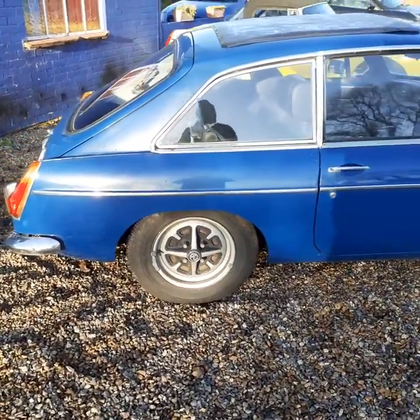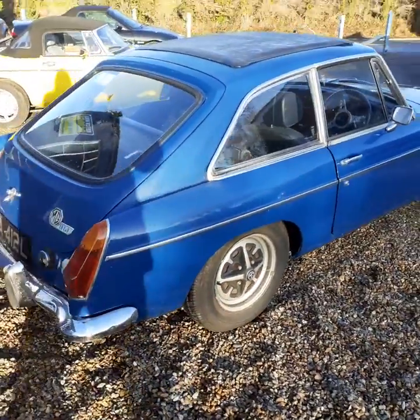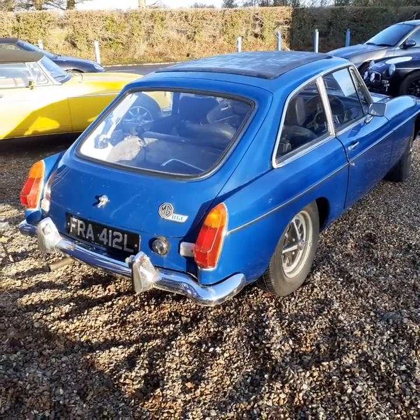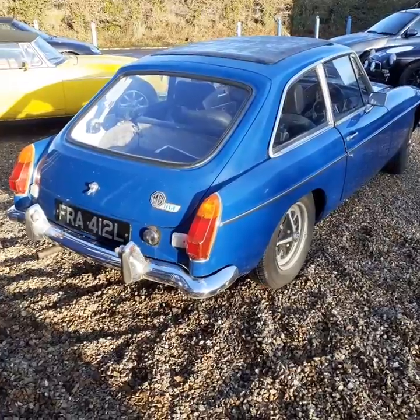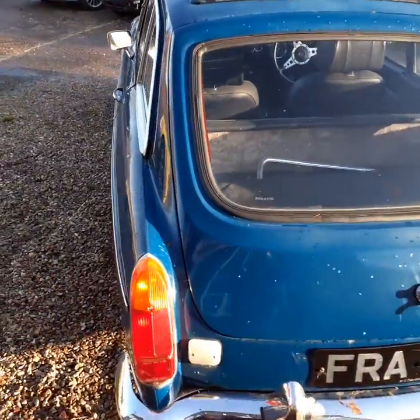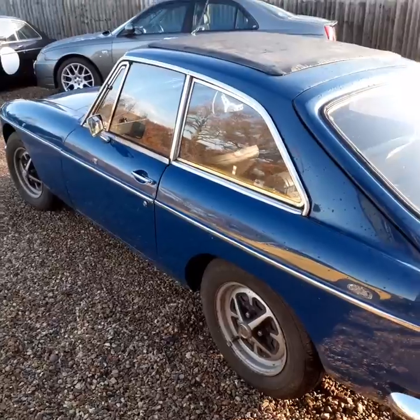We did some recommissioning work on it in recent months, but the car's not being used, so advancing years the owner has decided to part with it. As I say, overall the body is in really good shape. I've just taken it for a test drive — drives very well. The only thing I would comment on is the overdrive currently isn't working.